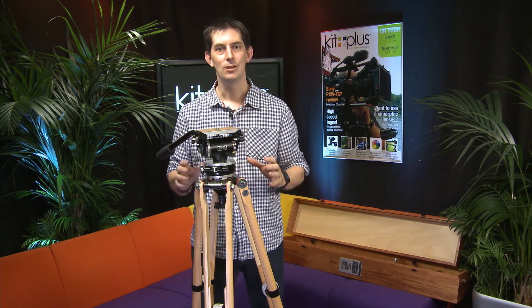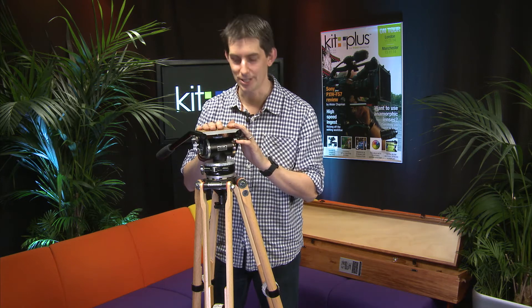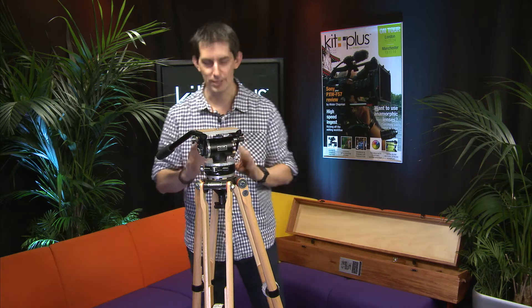We're teaming up with Miller to support DreamFlight, and we're doing a little raffle. All you have to do is buy a ticket — tickets cost £5. But hold on a second, what could you win? Well, this is what you could win, and this is stunning. Miller are now 60 years old, been going since 1954, and they've had a warehouse full of older parts — but in perfect condition.